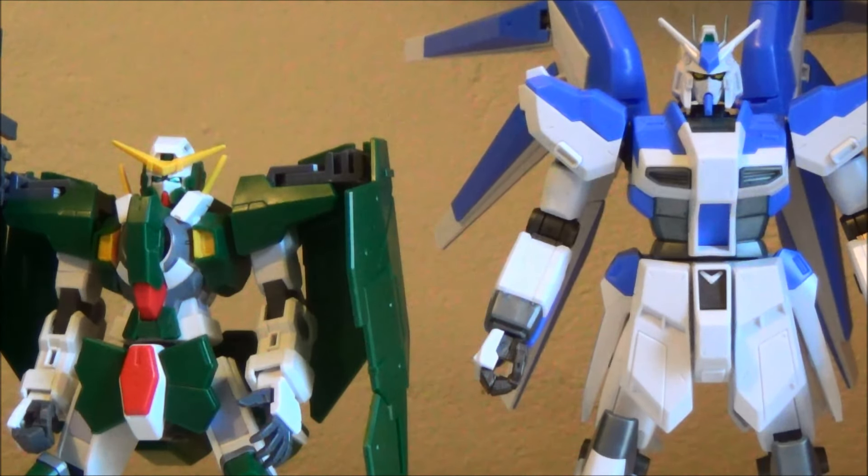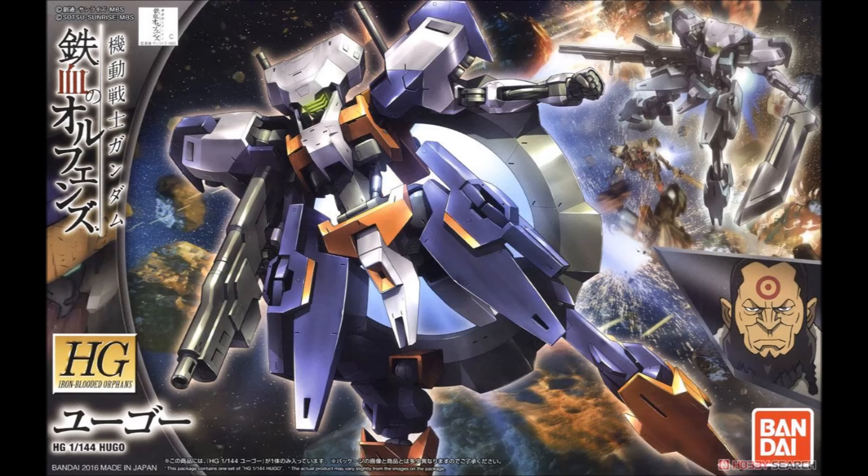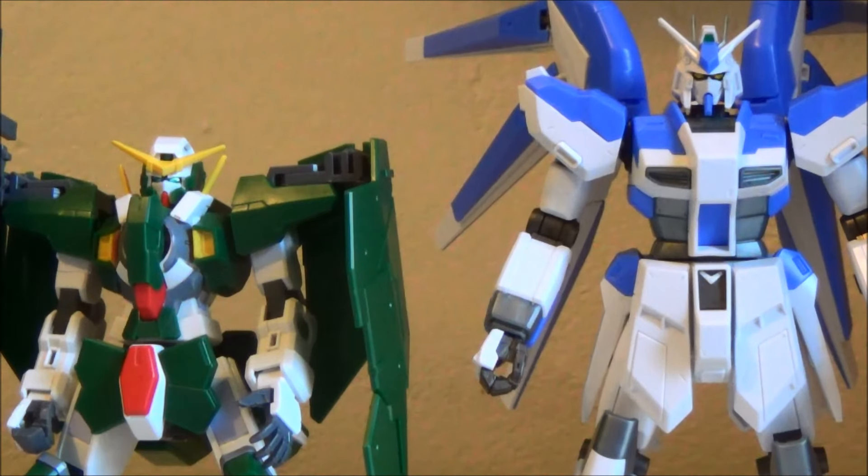In the very first episode of the second season, their sort of first new enemy that they face is a group of space pirates, and the mobile suit that is kind of the flagship suit for that team of space pirates is the Hugo. The Hugo is actually being released either today or tomorrow, depending on when this video is going up. So we of course have in-box images of it and a bunch of other pictures showing off all the cool stuff it does.